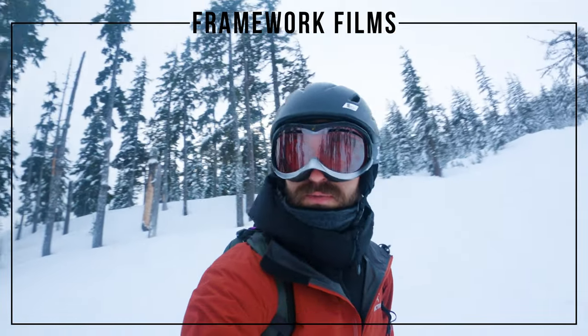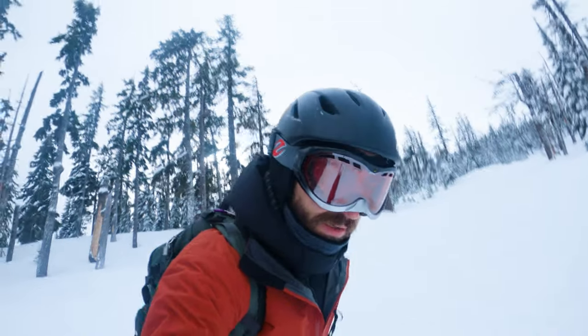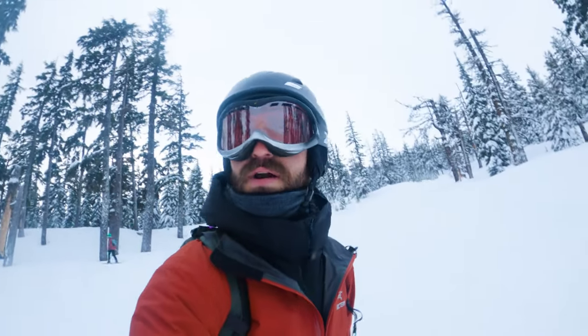Hey everybody, welcome back to Framework Films. We are out on Mount Bachelor near Bend, Oregon and we're going on a little ski adventure.